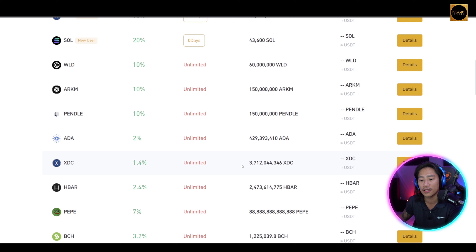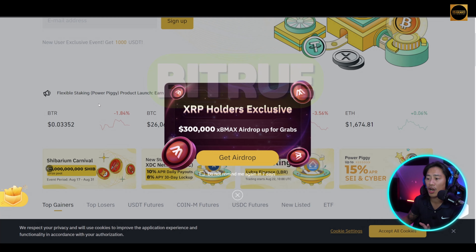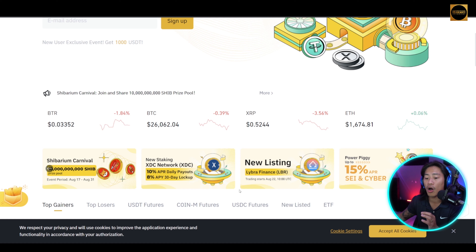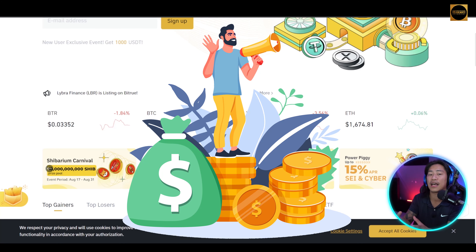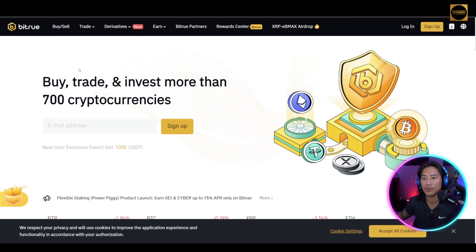For XRP holders, Bitru is holding an airdrop of XB Max worth three hundred thousand dollars — they are up for grabs. Make sure to follow all of their social media platforms so you'll be notified about announcements, updates, airdrops, and giveaways.